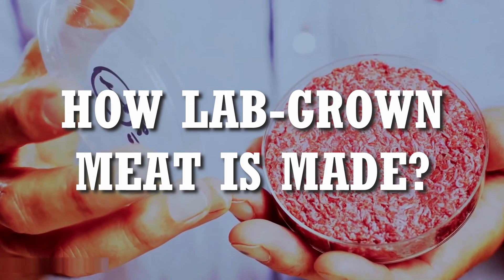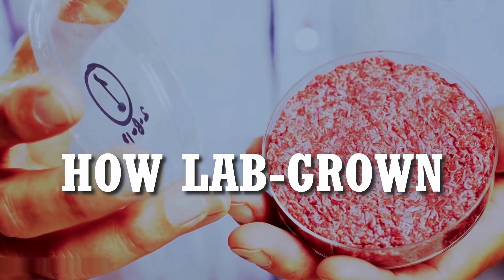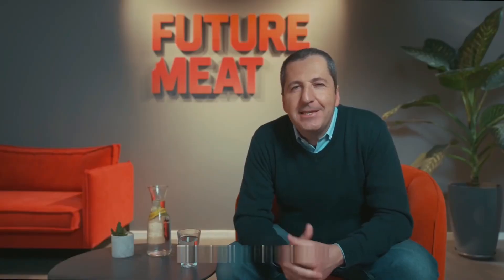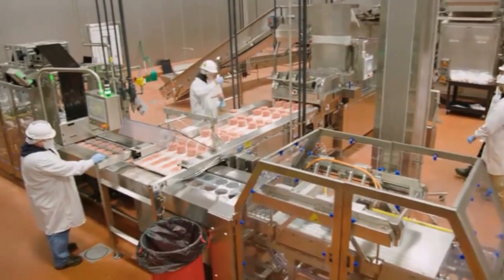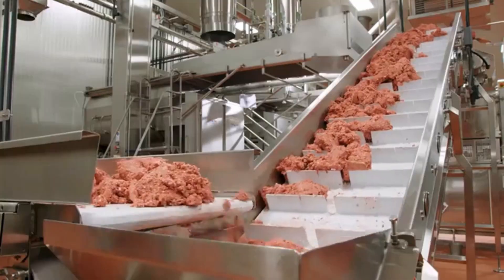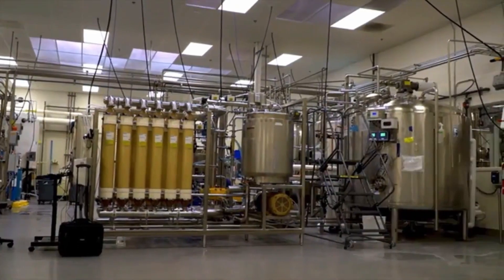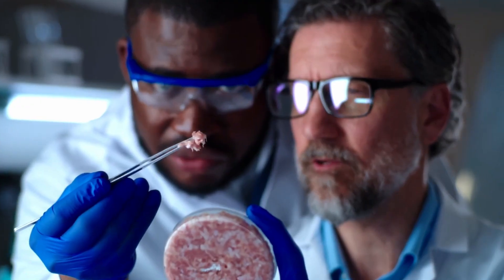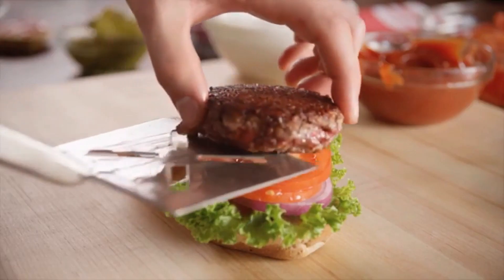How lab-grown meat is made. Bringing cultivated meat to the table. Future Meat is leading the industry in developing healthy, ethical and delicious cultivated meat for more production. The technologies and methods have been working for years to bring great quality and safe products to eat.